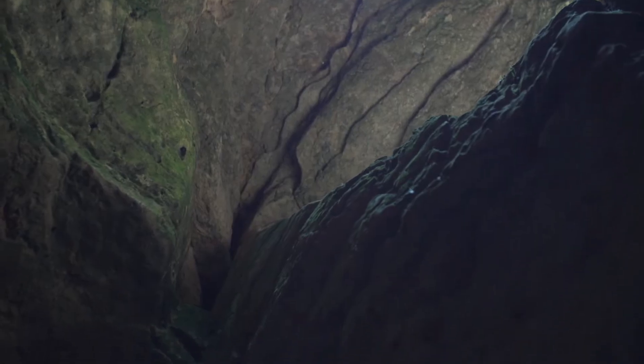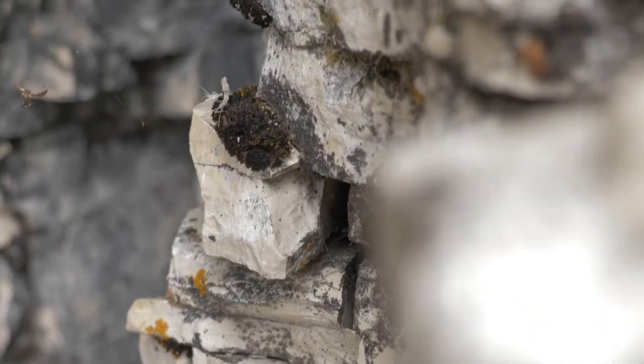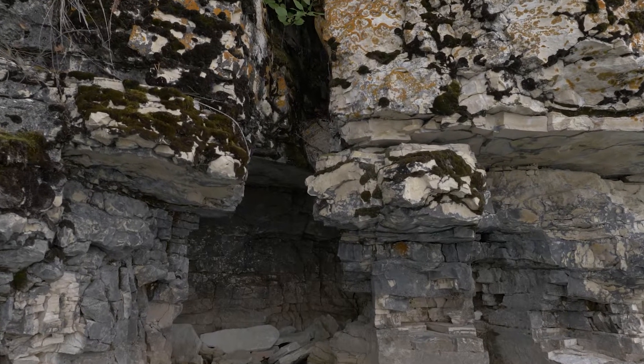Often reaching deep into the ground, they reveal a hidden world of caves and crevices and expose to the surface the secrets of our province's complex geological history.